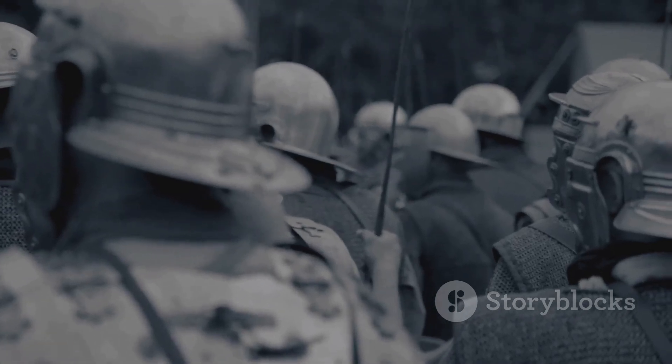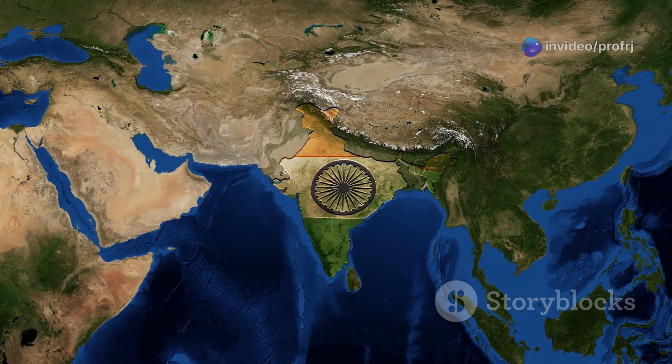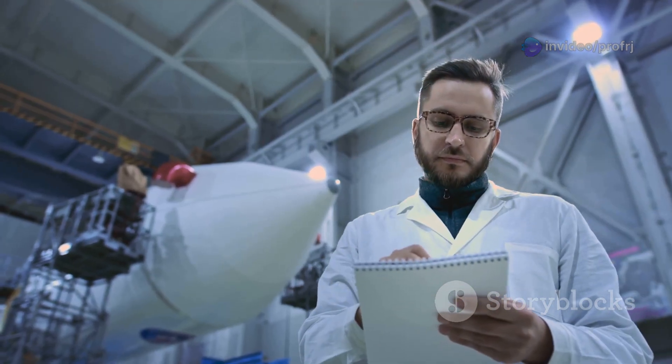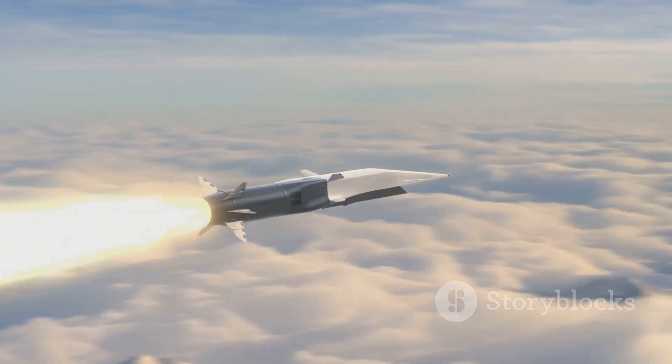The journey of Prithvi began in 1983, when the Government of India launched the Integrated Guided Missile Development Programme, or IGMDP. The objective was to establish self-reliance in missile technology, including ballistic missiles, surface-to-air systems and more.